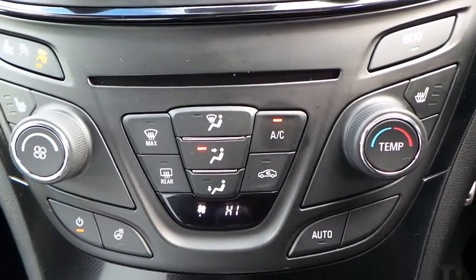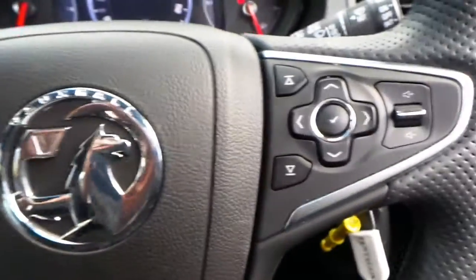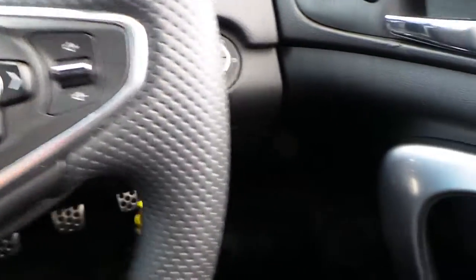It's got heated front seats and air conditioning, a six speed manual gearbox, and cruise control with limiter, as well as other audio and telephone functions on the steering wheel. Electric windows all around.